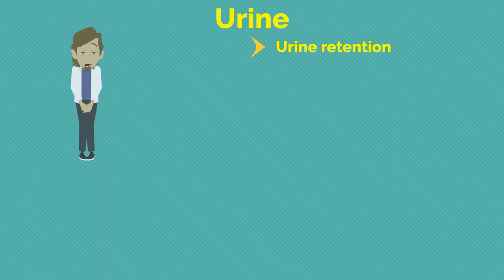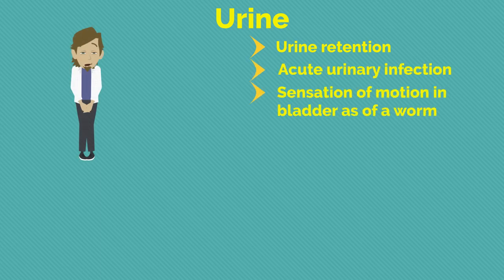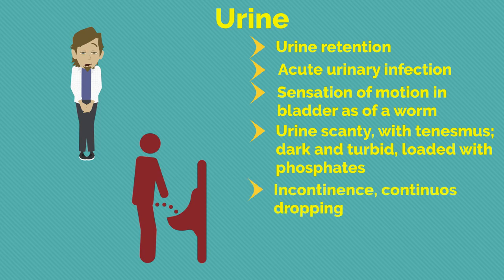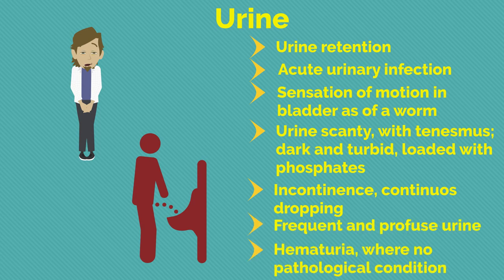Regarding urinary complaints: urine retention; acute urinary infection; sensation of motion in the bladder as of a worm; urine scanty with tenesmus, dark and turbid, loaded with phosphates; incontinence with continuous dropping; frequent and profuse urine; haematuria where no pathological condition is found.